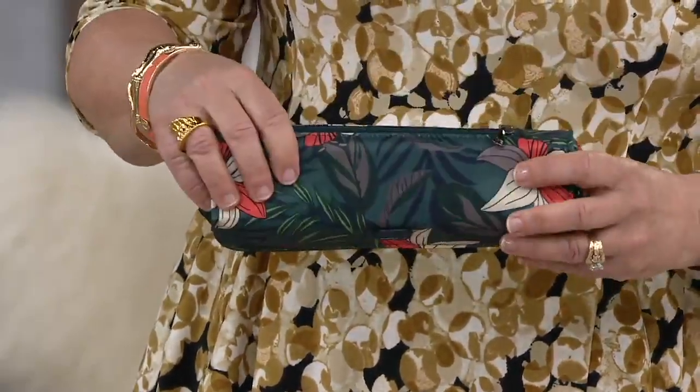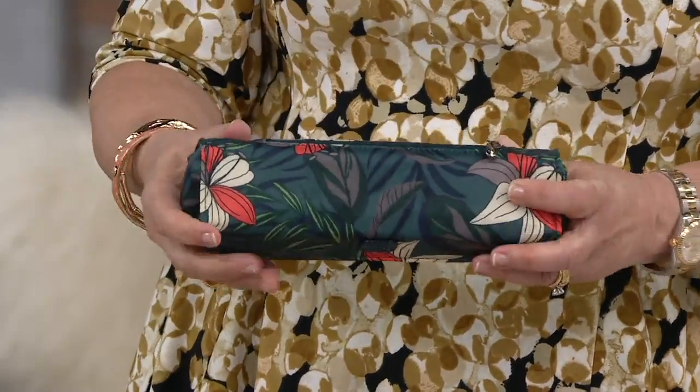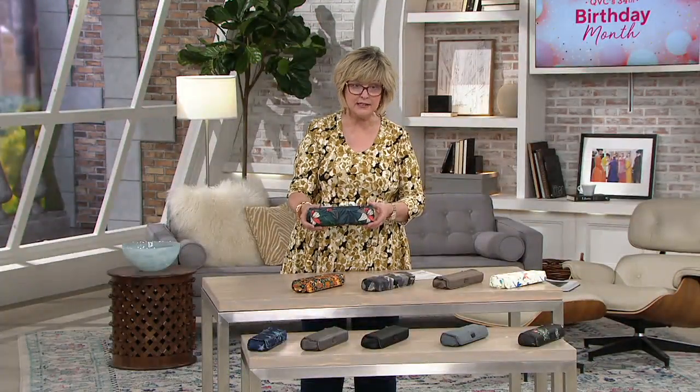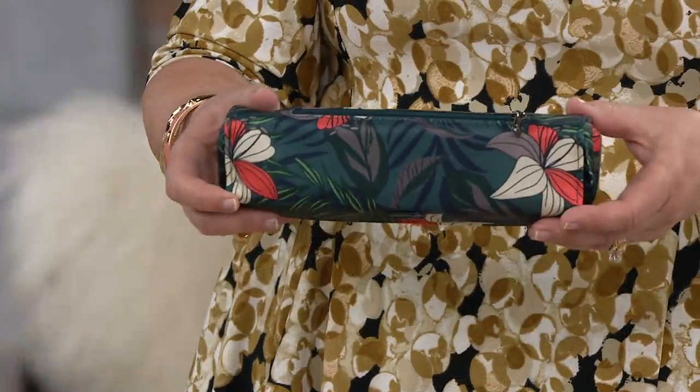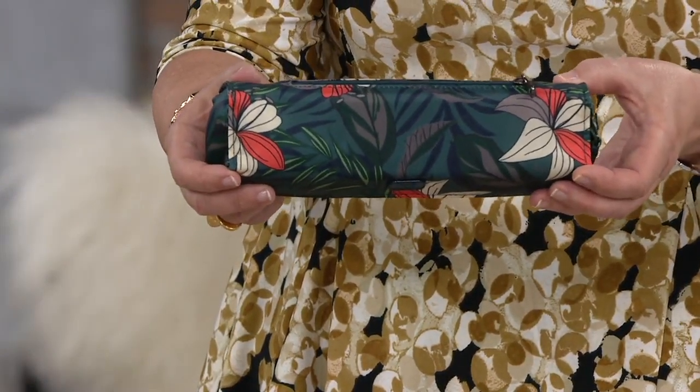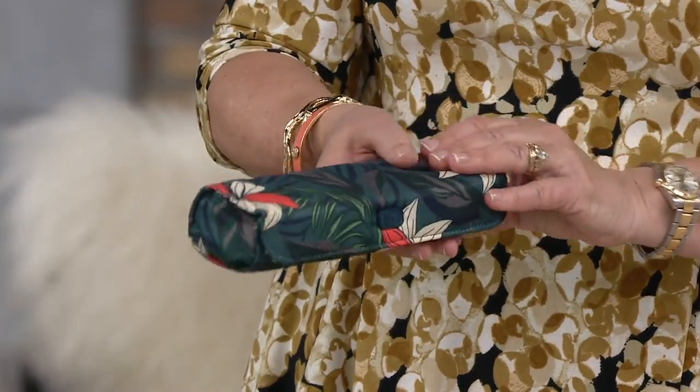So this is a great little pillbox kit. I'm going to show you the new ones first. This one is Lily Teal. Lily Teal has this teal background and then these beautiful pops of coral and ivory on the lily flowers.